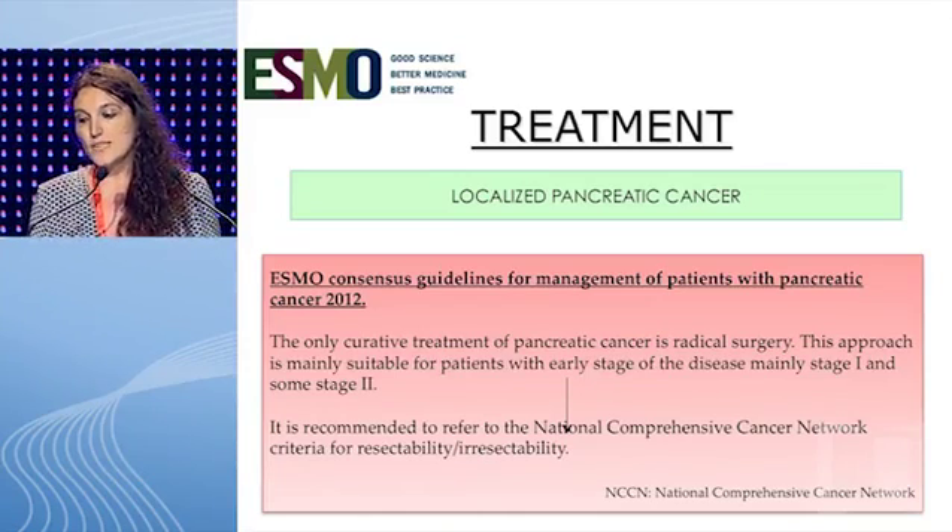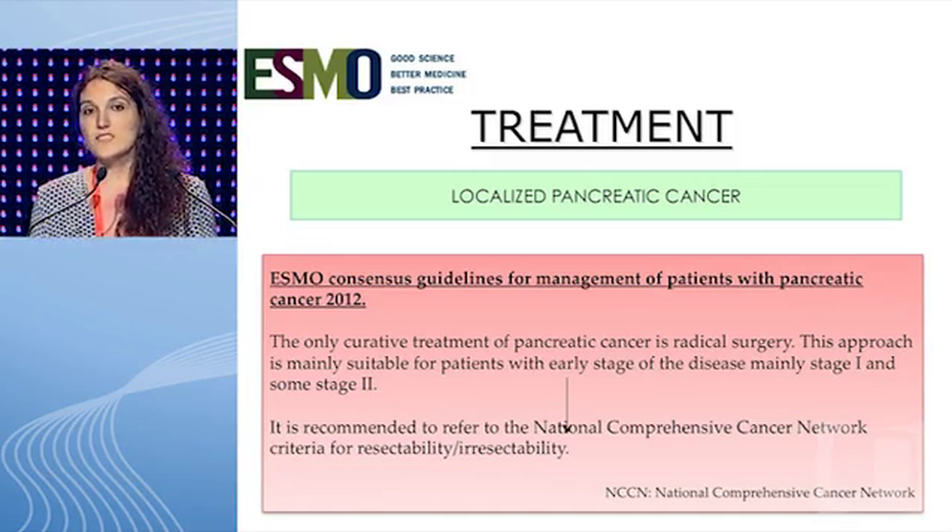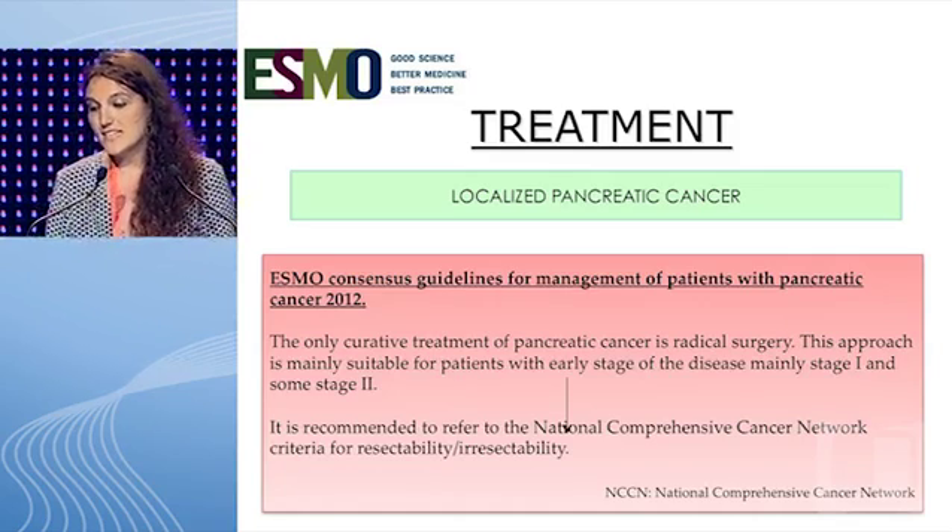Our patient underwent an exploratory laparotomy and pancreatoduodenectomy. Mass in the pancreas, liver metastasis, and peritoneal dissemination were not seen when the surgeons opened the abdominal cavity. As guidelines suggest, the only curative treatment of pancreatic cancer is radical surgery, above all for patients with early stage disease. It is recommended to refer to the NCCN criteria for resectability and irresectability.